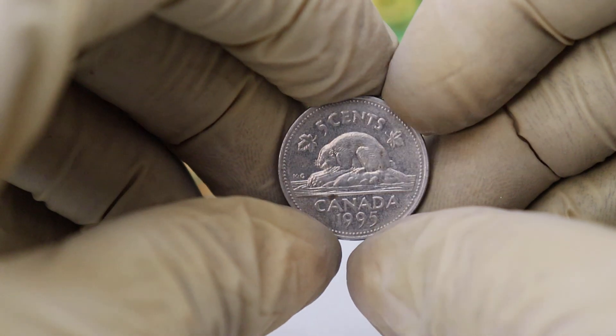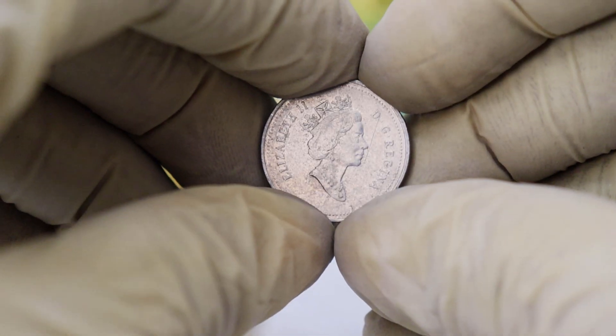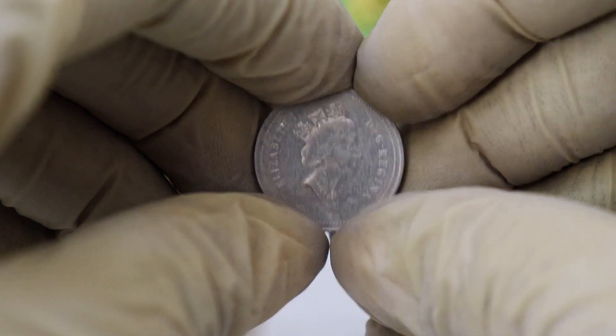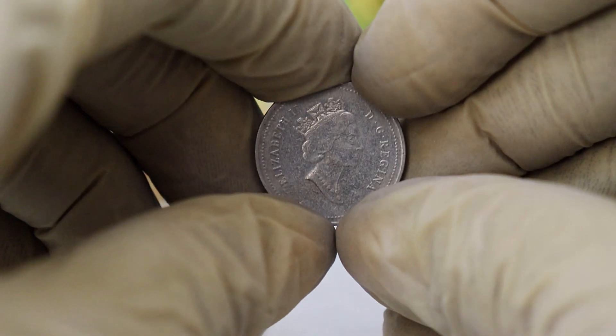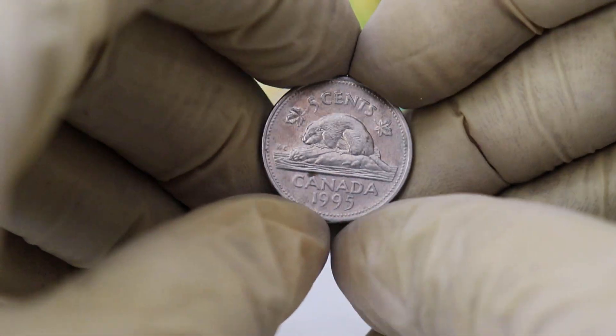Before we dive into the value of this coin, let's start with a little bit of history. The 1995 Canadian 5 cents coin, also known as the Beaver Nickel, is a beautiful piece of Canadian numismatic history. It's made of nickel and features the classic beaver design on the reverse side.